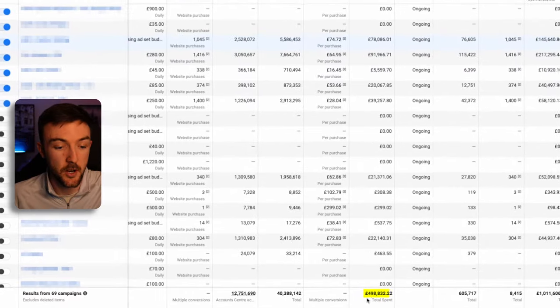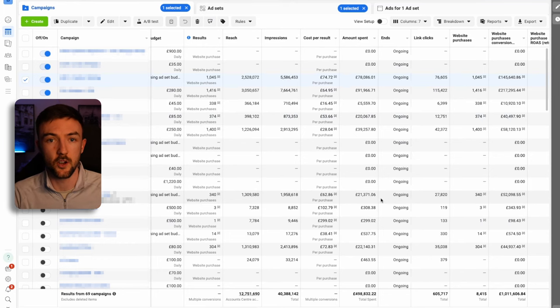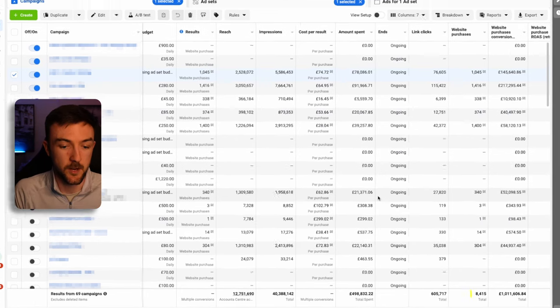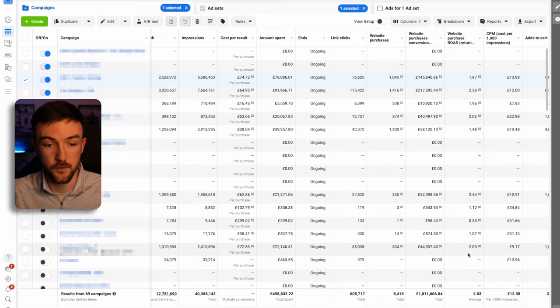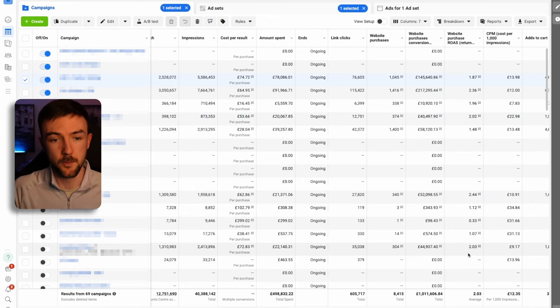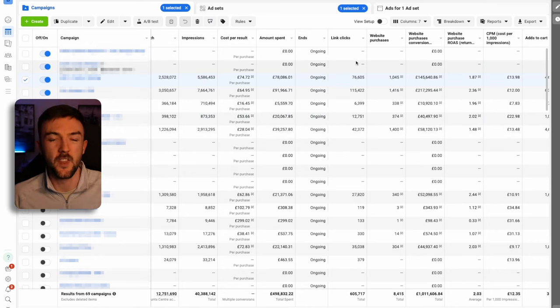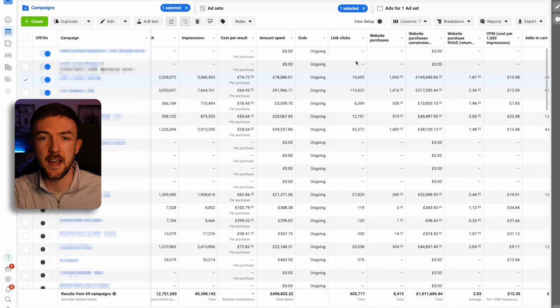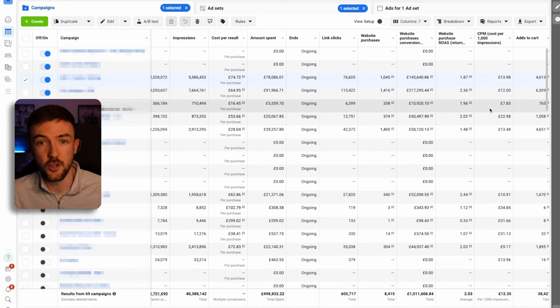In Q4 we spent just under half a million pounds on Facebook alone, and Google spent around 300k in that period as well. In terms of ROAS, the tracked ROAS here is two, and break-even for this business is around 1.4 to 1.5, so it's still very profitable. With iOS and stricter cookies and privacy laws, it's really hard to get truly accurate data, so the real ROAS was probably more around 2.5, which at this scale is incredibly profitable. This is all targeting the US, apart from a couple of campaigns targeting Australia and Canada.